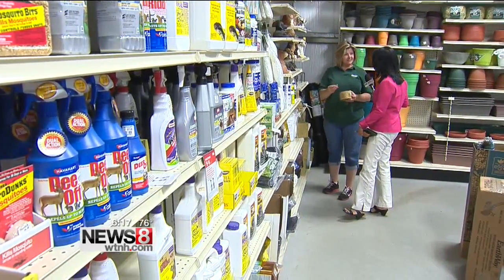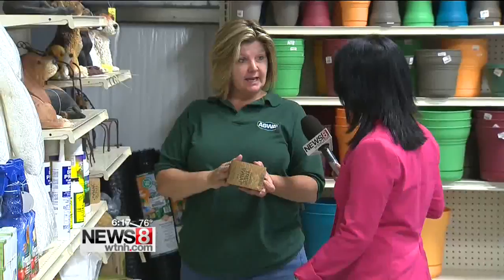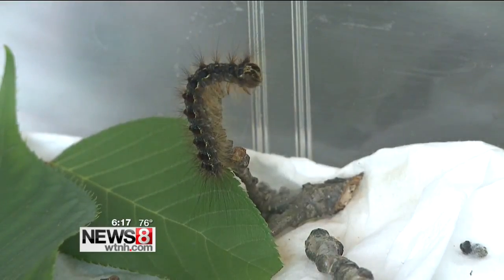You put this on and it's a sticky goo yellow stuff. You wrap the tree about halfway up, put this Tanglefoot on it, and they can't go above. Double-sided tape can also be used to stop the caterpillars in their tracks.